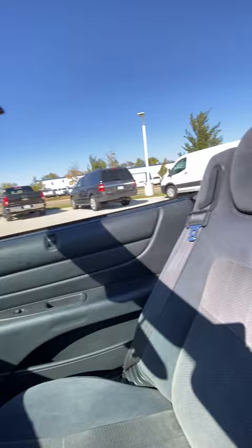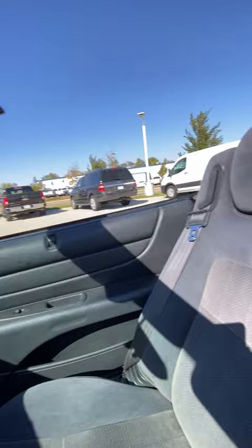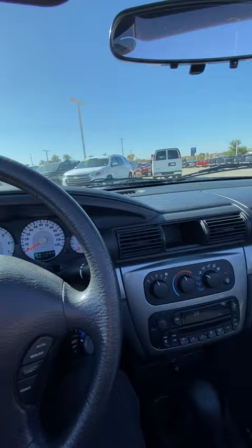Alright, so 102,000 miles on it. It's a regular dash here — carbon fiber. The interior looks really good.